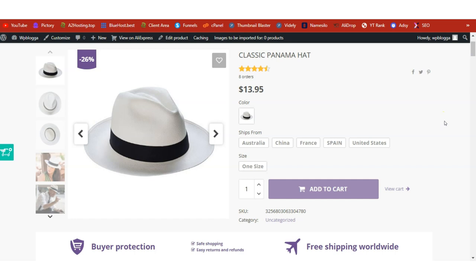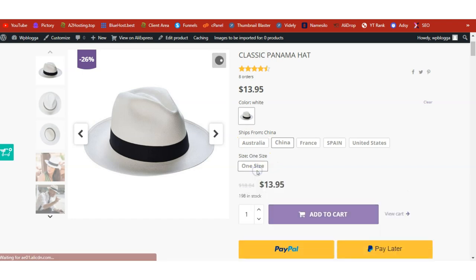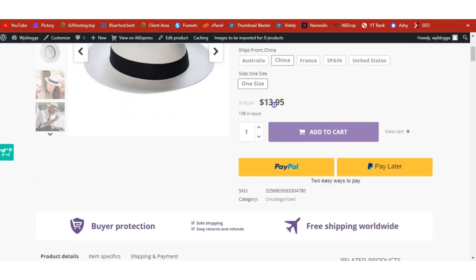My advice is: when you start dropshipping, create a test product priced at one dollar and check out yourself. Use the payment gateway you've set up on your site to complete a checkout and make sure the order goes through successfully before sending real traffic to your store. I'll select Ship from China, choose the color and size, and you can see the payment gateway is displayed — test it and make sure everything works perfectly.